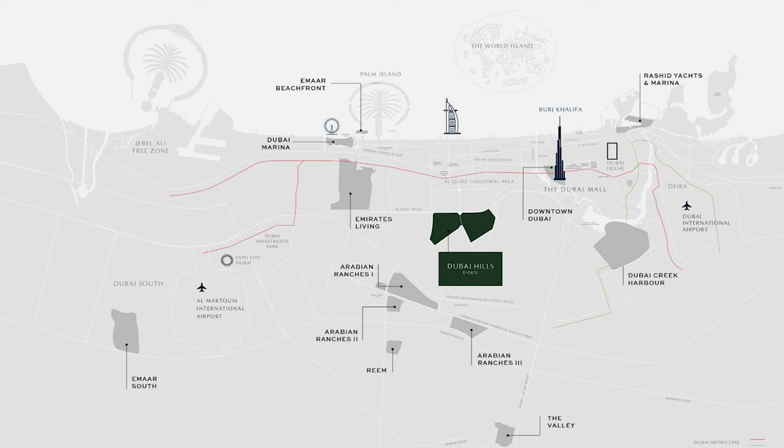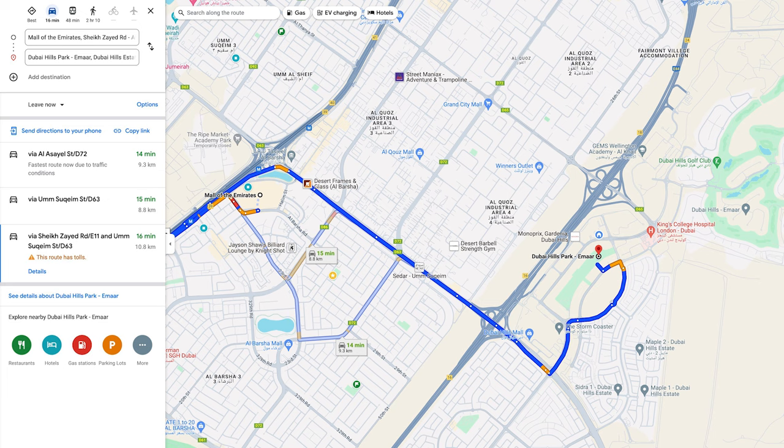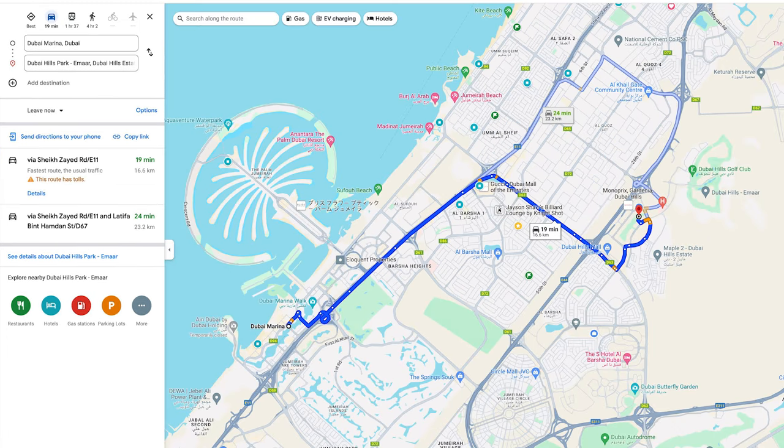Let's talk about the Dubai Hills location. This is the bigger location map, which shows Dubai Hills is in a very central location — 15 minutes to Dubai Mall, 15 minutes to Mall of the Emirates, 15 minutes to Palm Jumeirah, and 20 minutes to Dubai Marina. These are the city's most popular districts and attractions, and you're going to be living very close to them.